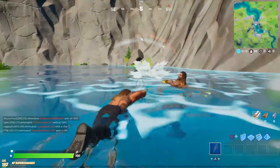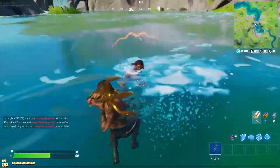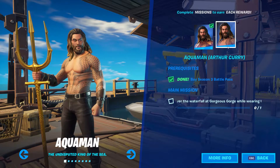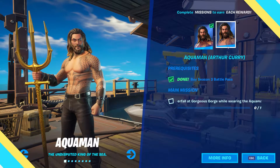G'day guys and welcome back to the channel. In this video we're going to be showing you how you can get the Arthur Curry skin, which is the variant of the Aquaman skin. To get the Arthur Curry skin we have to dive over the waterfall at Gorgeous Gorge while wearing the Aquaman skin.